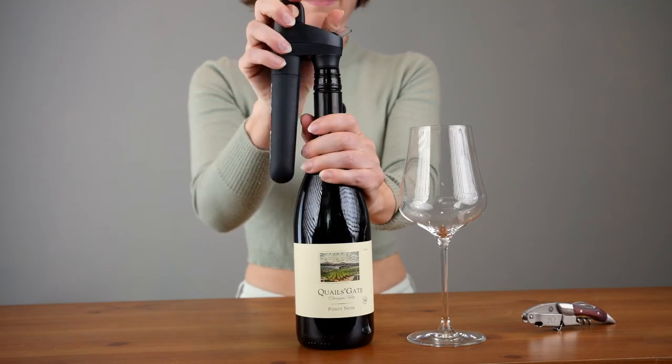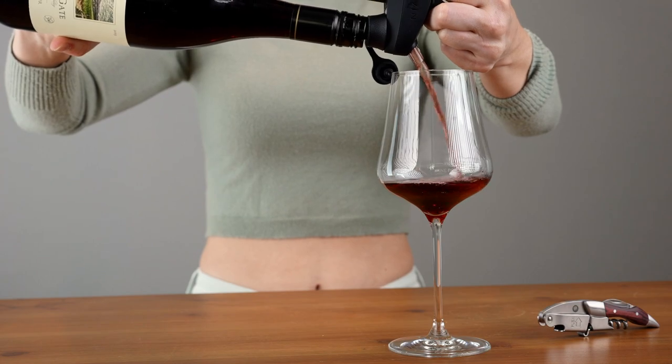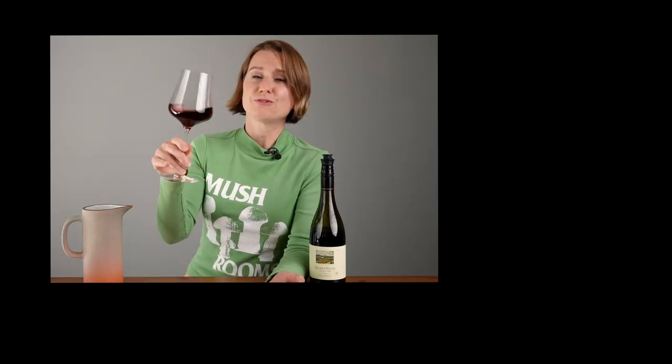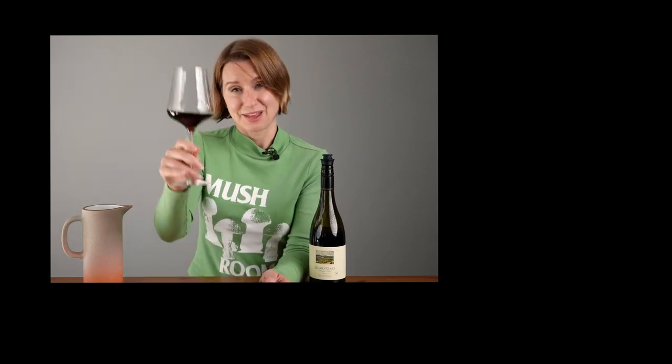If you like this segment, leave me or Christine a comment and definitely let us know. This wine is part of Wine Folly Club, so if you'd like to taste along, you can become a member. We have more tasting videos like these coming up, so definitely subscribe to learn more about wine. Until next time, happy tasting — salut!